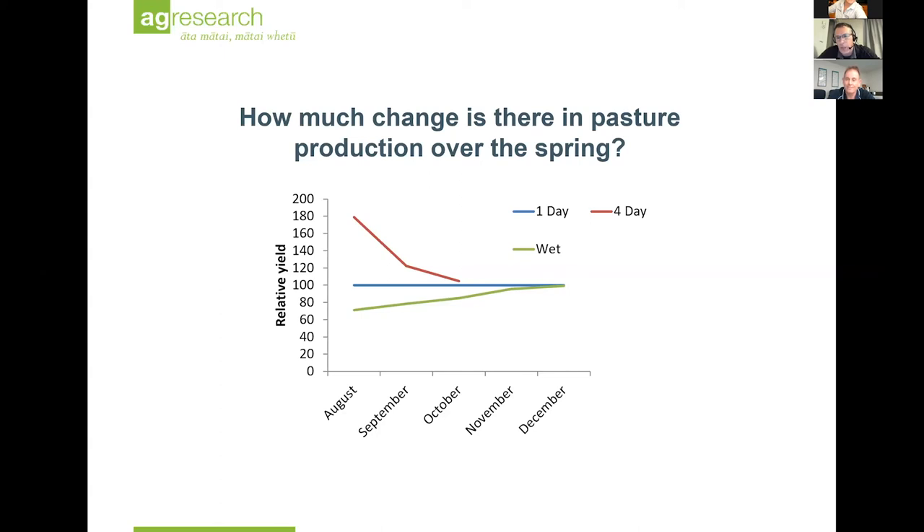Question: what was the stocking rate in that trial? There were about 1,400 ewes in each of those mobs. In the paddock with 30 days' regrowth shown, those ewes were probably getting about three-quarters of a hectare a day, so they would have been sitting at around 2,000 ewes to the hectare.